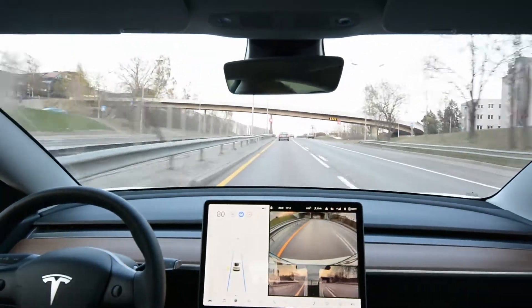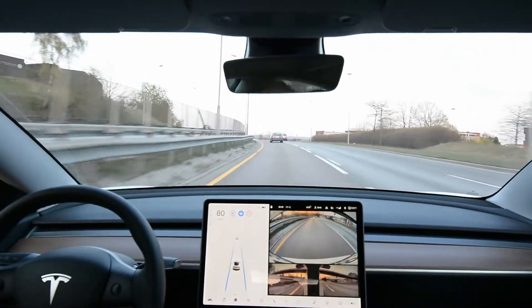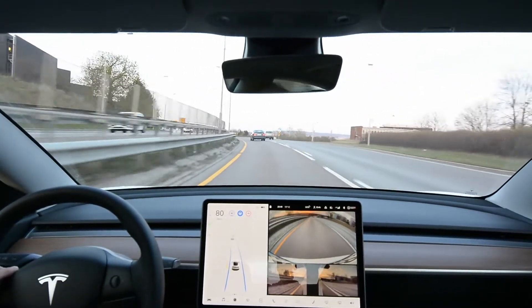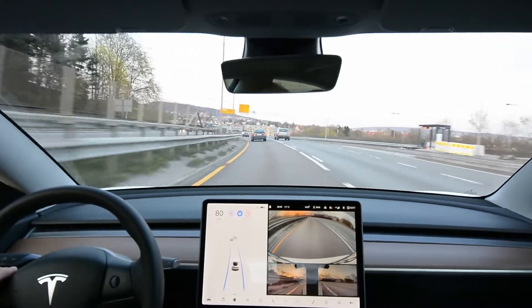Another big question: when it's obviously not capable of being fully autonomous, shouldn't it have a more blended user interface like the e-tron has? I definitely prefer that — that's for sure.